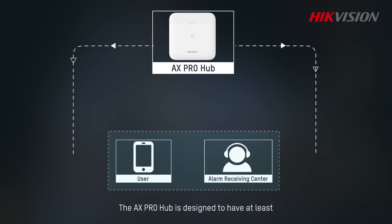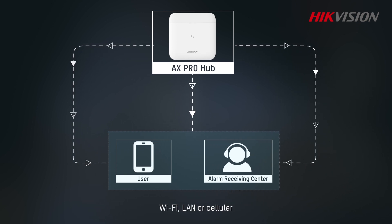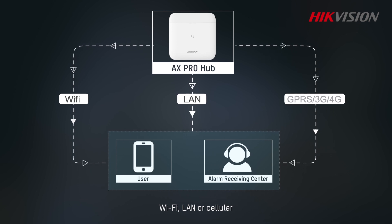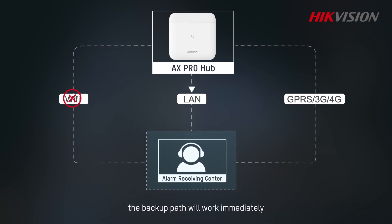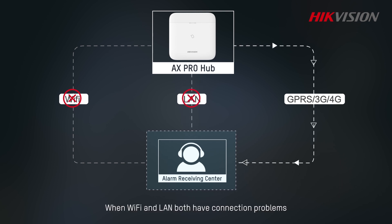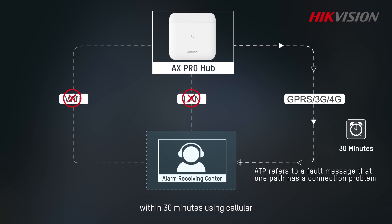The AX Pro Hub is designed to have at least two different communication paths: Wi-Fi, LAN, or cellular. When one path has a connection problem, the backup path will work immediately. When Wi-Fi and LAN both have connection problems, the control panel will report an ATS fault message to the ARC software within 30 minutes using cellular.